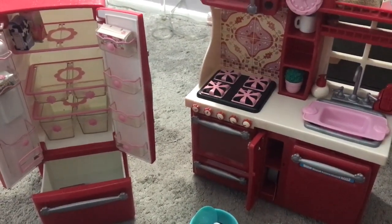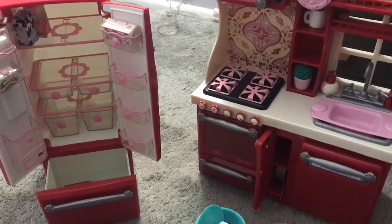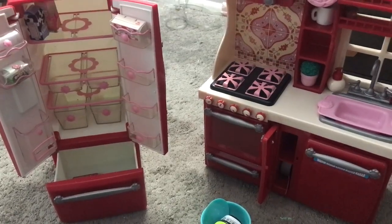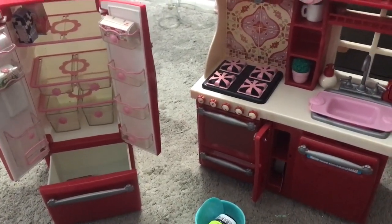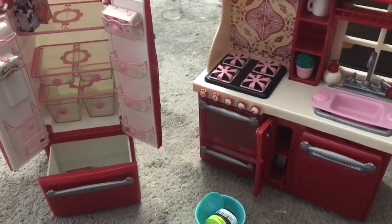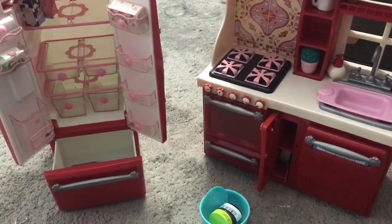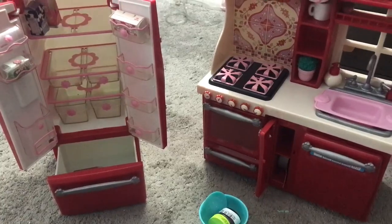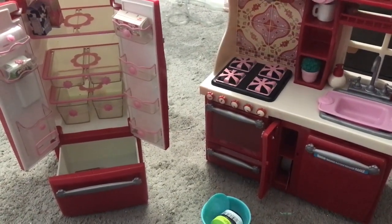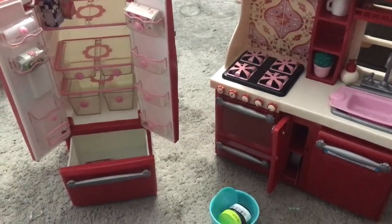My daughter really loves to play with it. She loves Our Generation toys. This is one of her favorites just because they can really spend a long time setting it up the way they like and pretending that they're cooking and baking, so it's a lot of fun. I definitely recommend it — I would say for probably ages four to like nine, but all around it's a wonderful set and any kid would love to have it.